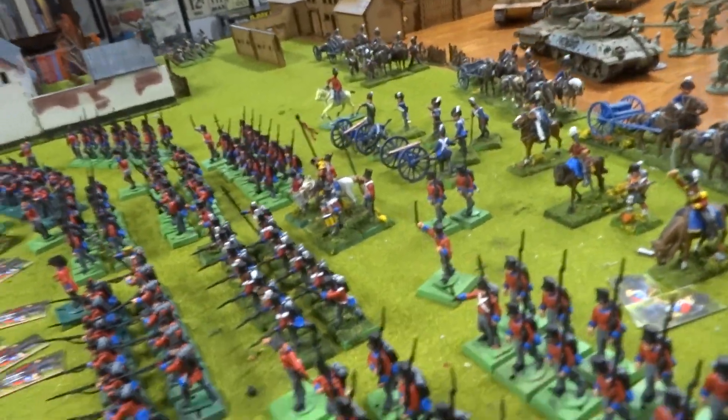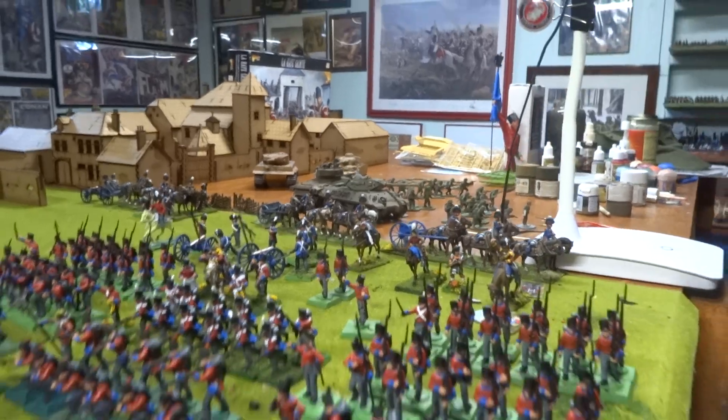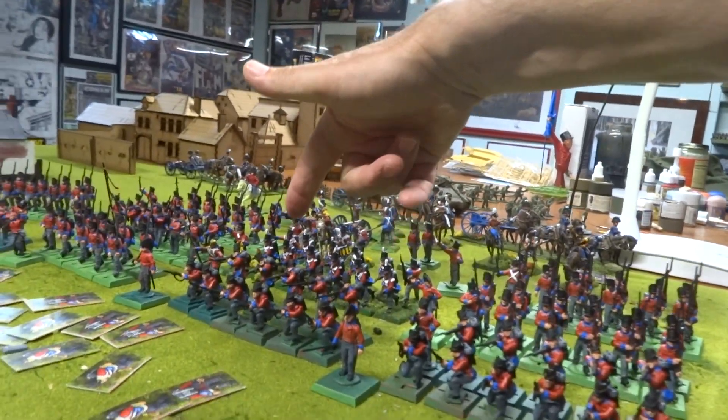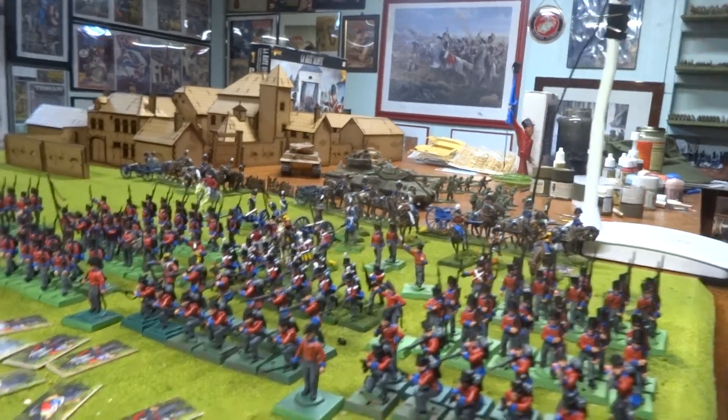So the KGL is coming along, but it's taking a long time. I got one sergeant done in white, and I believe this guy and somebody else.